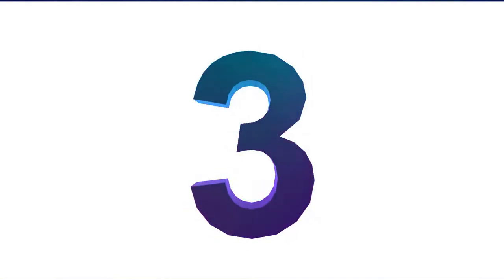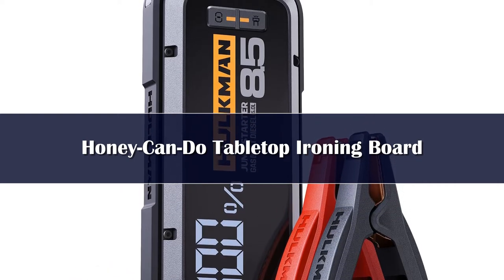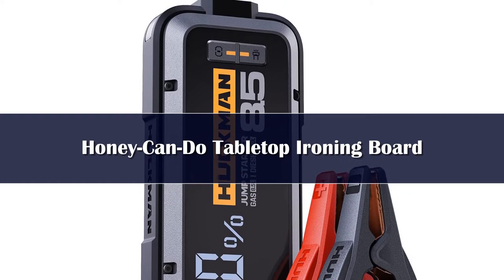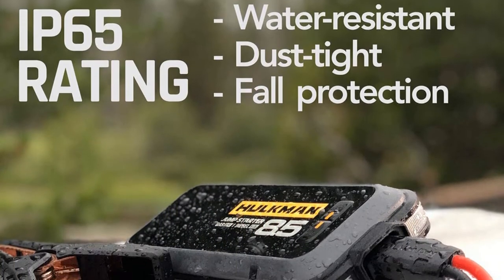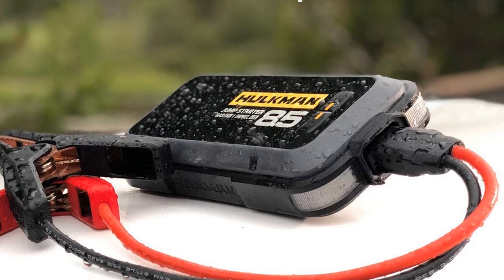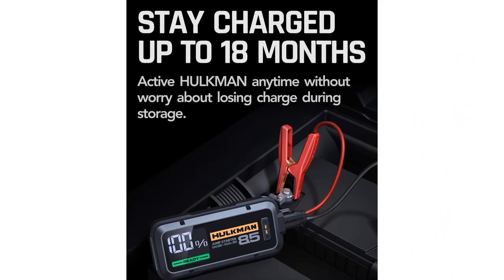Number three: if you plan on using your portable jump starter as a battery charger for your mobile devices, you'll want a device that recharges quickly so it's always ready to jump start your vehicle. For this, we turn to the Hulkman Alpha 85, which features the company's patented 65-watt speed charge that can fully charge the jump starter from 0% to 100% in under 1.5 hours.